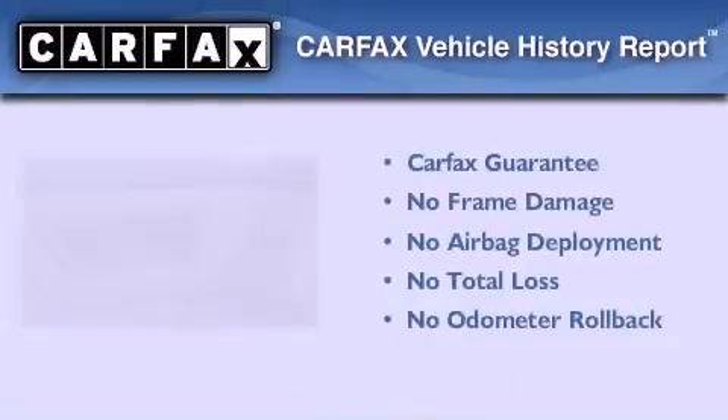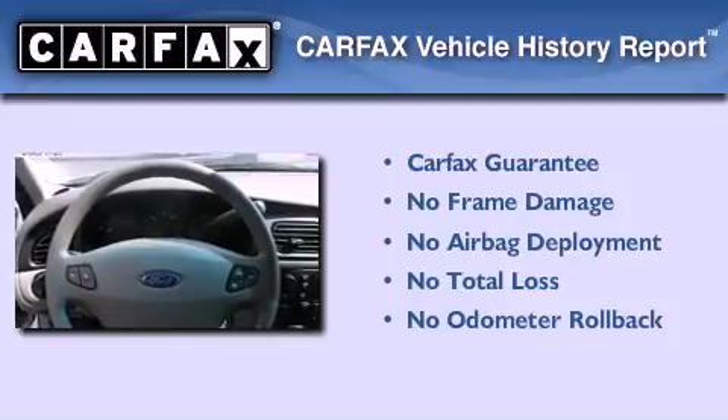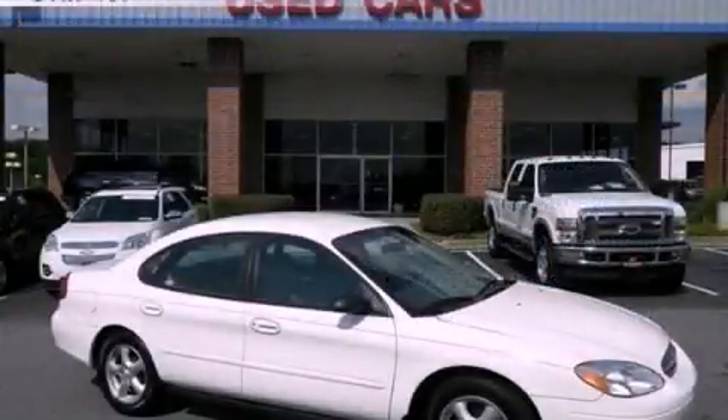Not to mention that this Ford qualifies for the Carfax buyback guarantee. Stop by today and test drive this vehicle for yourself.